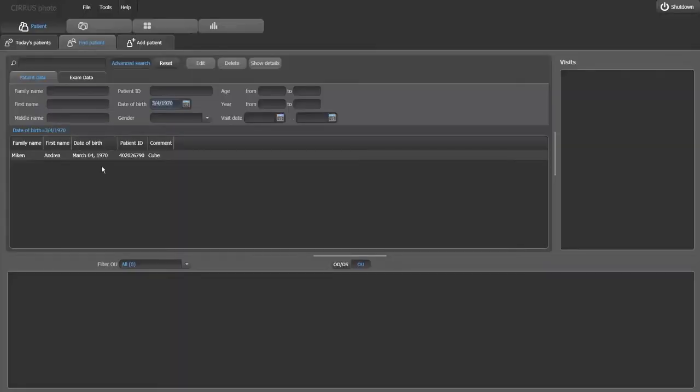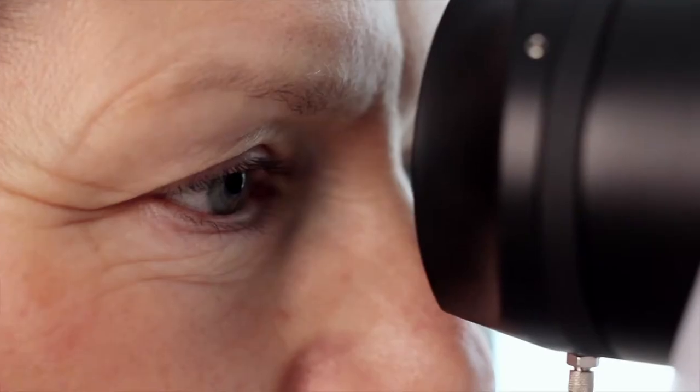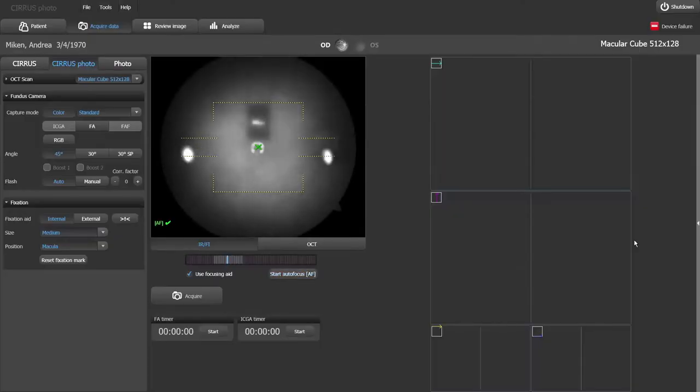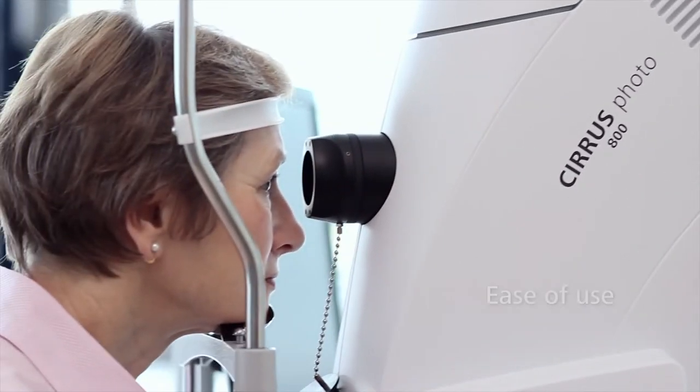Simply open the application, select the patient, and quickly start the acquisition. The system features traditional fundus camera style alignment, which means intuitive operation and ease of use.